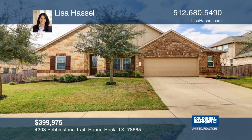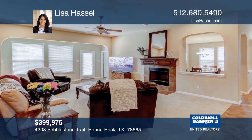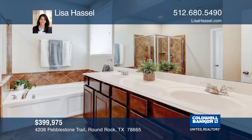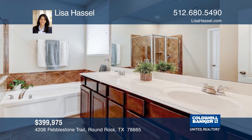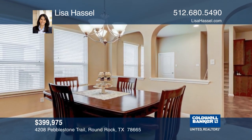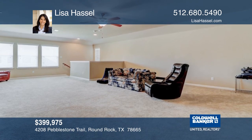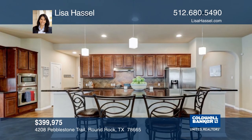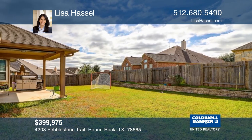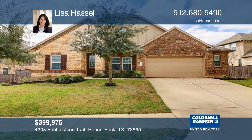This fabulous one-and-one-half-story home is located in a coveted golf course community. It boasts an open floor plan with four bedrooms and three-and-one-half bathrooms, a dedicated office plus formal living, dining, and a bonus space downstairs. Enjoy all the benefits of a single-story home plus a huge bonus room upstairs. The large kitchen has plenty of counter and cabinet space, and there's tons of storage and built-ins throughout. A great opportunity in Terra Vista — make it yours with Lisa Hassel.